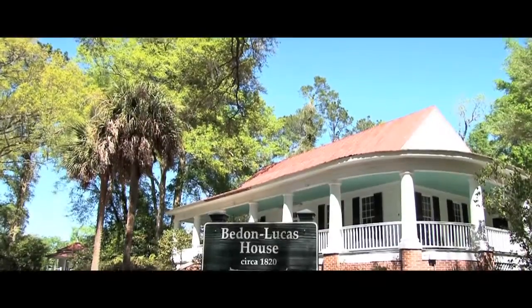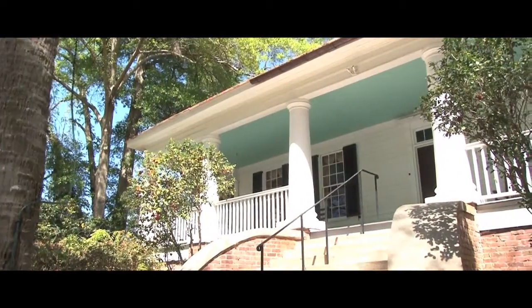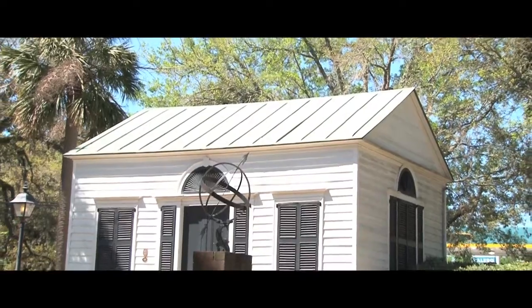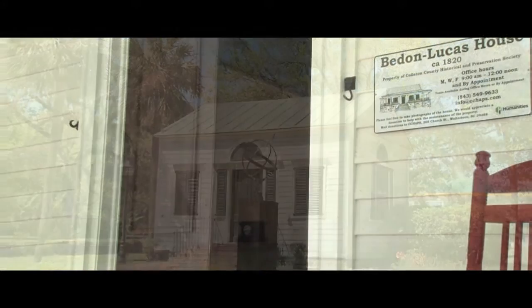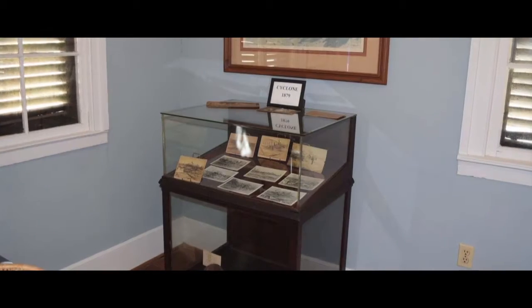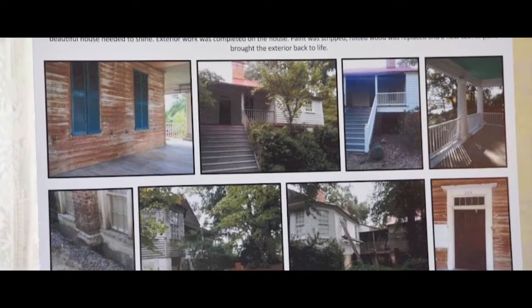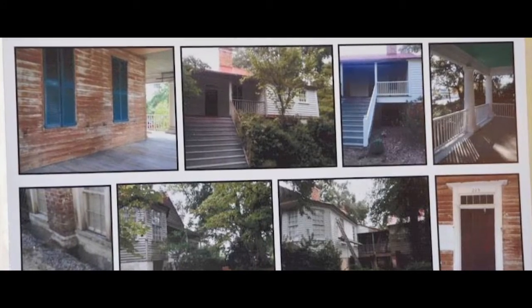The final spoke in our community wheel is history. Just a short distance from the Colleton Museum facility is the Beden-Lucas House, one of the few remaining high houses in Colleton County, and the Little Library, both protected and preserved by the Colleton County Historical and Preservation Society. Established in 1958, the Society endeavors to preserve historical materials, encourage protection of historic buildings, and promote appreciation of Colleton's architectural assets. It was actually through the Society that the Colleton Museum was first established.